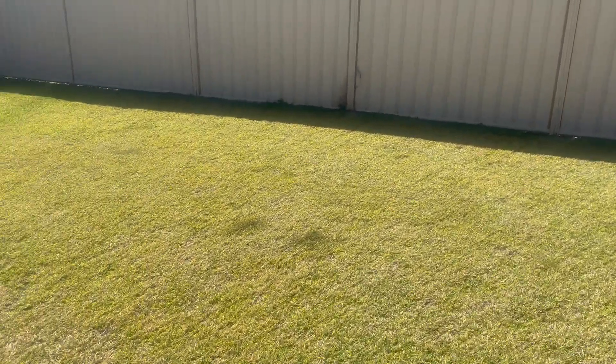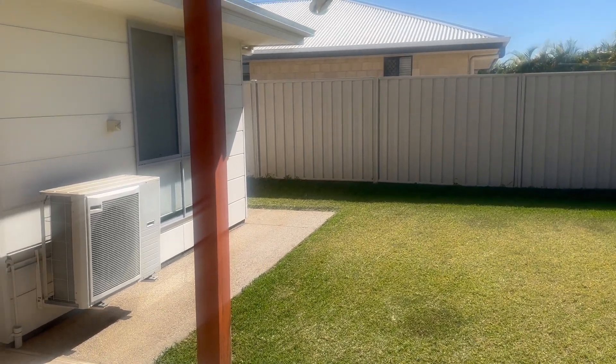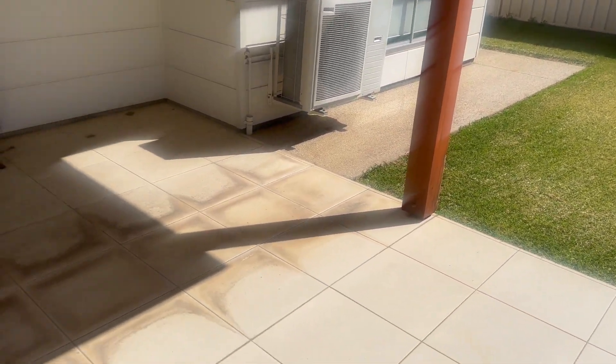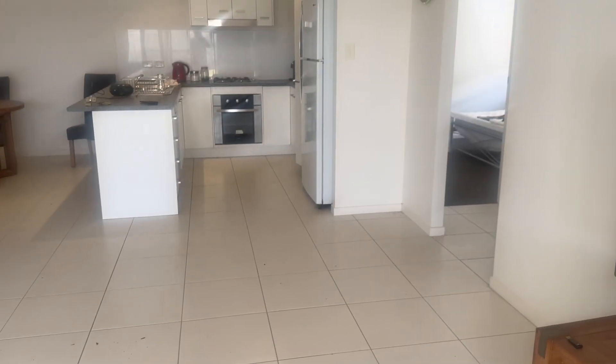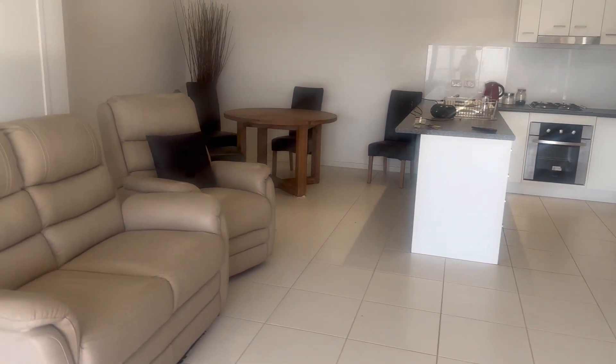So this is the outside of the duplex, 14 Reamers. They are quite well built. Tile, patio, concrete all around, gas hot water. Coming in, tiles around, kitchen — that's the front entrance.